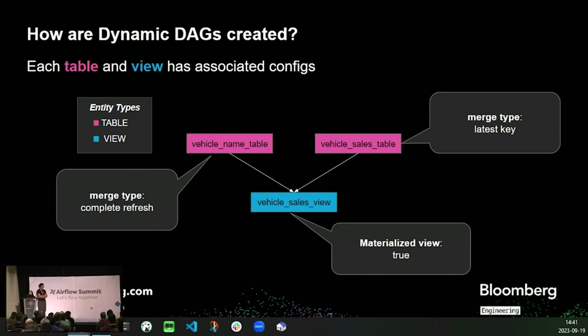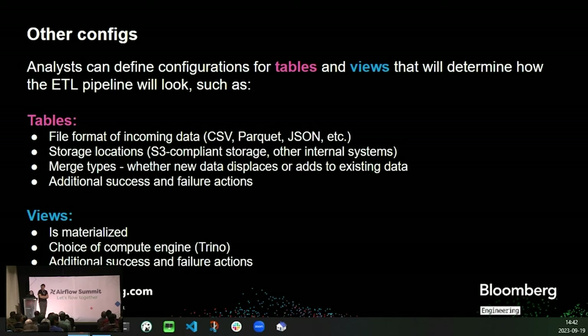These tables and views also have configurations associated with them, which are created by the analyst. Tables have a configuration called a merge shape. Since tables have new data being added constantly, merge shape determines whether new data coming in replaces or adds to the existing data. For example, complete refresh performs the former, meaning all old keys are wiped out and replaced with new keys. Latest key performs the latter, meaning only keys that exist in the new data will be updated. A view's configuration can also define whether it's materialized or not. Materialized views are views for which the result is stored on disk, so that subsequent calls are much quicker than having to recompute on every call. This is particularly useful for views that have a large number of columns, which are expensive to keep as a normal view.